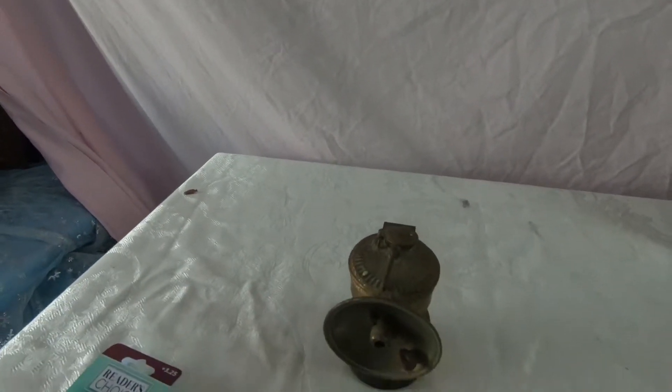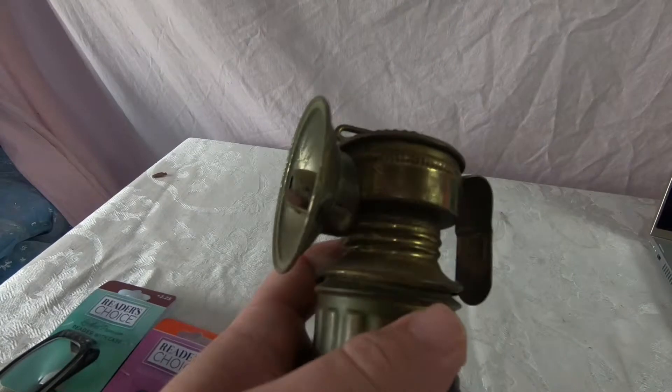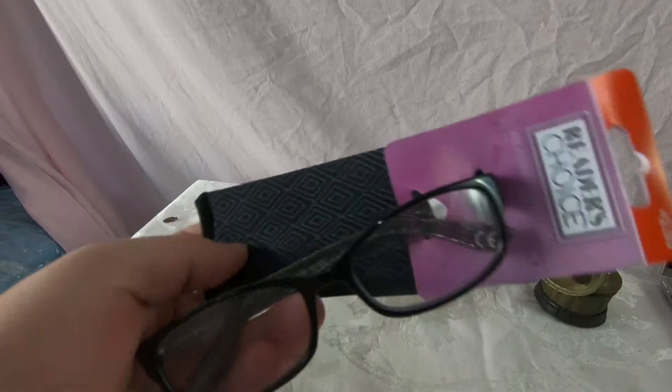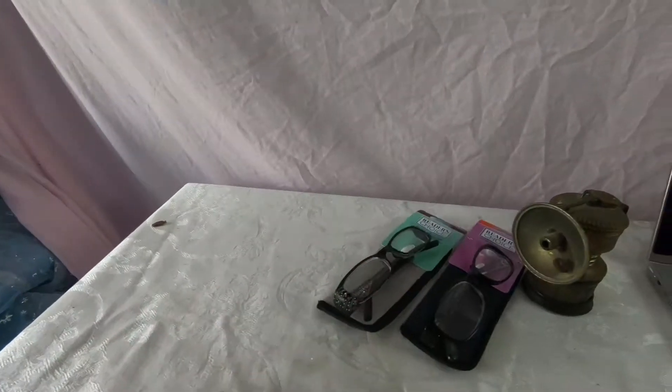Hello everybody, welcome back. Friday afternoon, got the NCA tournament on over here on the side. We're just gonna ship some stuff, list some stuff, and show you guys what we've got going on. I've got three items going out today: this little lantern — on the back bottom it says 'Bumper Grip,' some kind of mini antique kerosene lantern I got from a private estate pick. Also got a pair of reading glasses, the 2.50s, these are the Kyras. And another set of reading glasses, 3.25s, the Patty version — reader choices. So that's what we've got going out today.